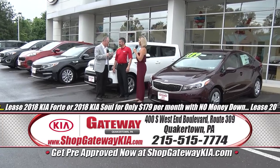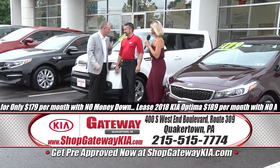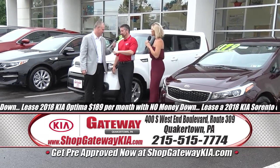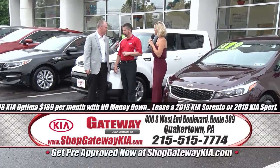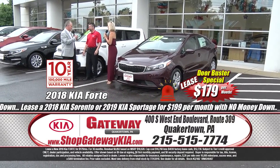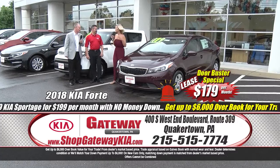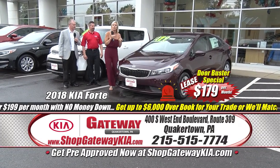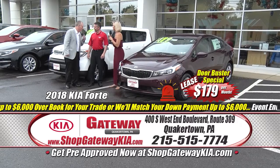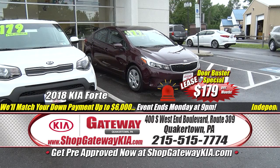This is the part of the program where we get really excited — we have lots and lots of door-buster specials. James, what are we talking about this month during our Independence Month Freedom to Save Celebration? It's not only the freedom to save, it's the freedom to choose. We're going to have some great lease specials, kicking it off with a brand new Kia Forte for $179 a month. It's a top safety pick, five-star crash tested, 10-year/100,000-mile warranty, zero down, sign and drive.